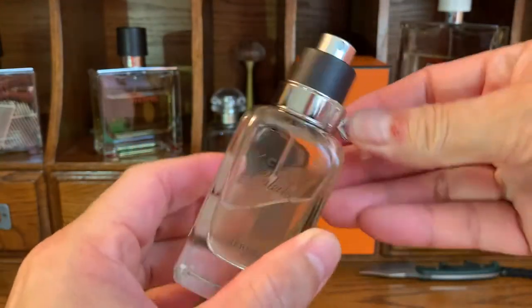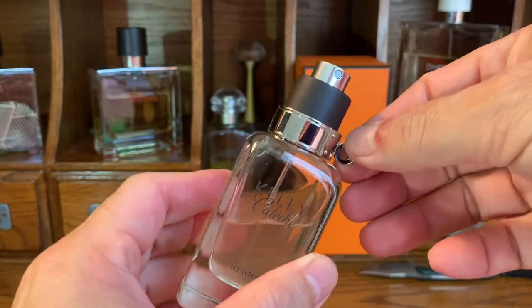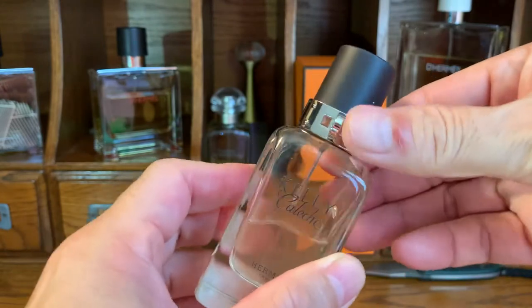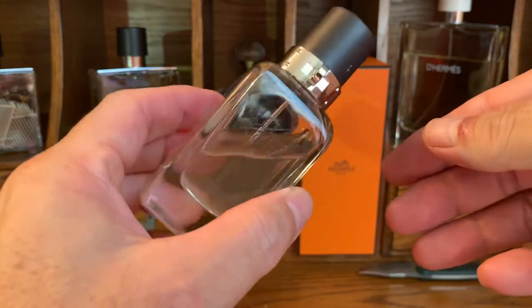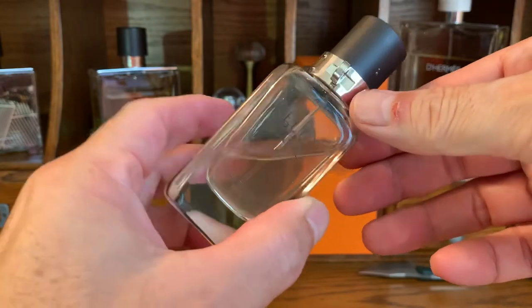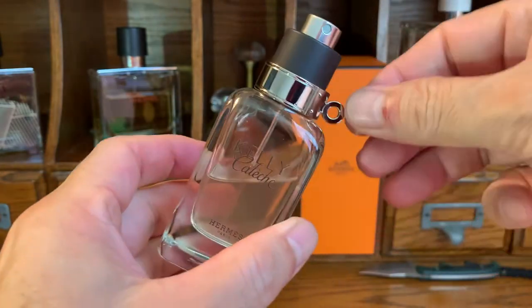This is the EDT, not the EDP. I sniffed the EDP at Bloomingdale's. A friend of mine left this with me and she hasn't picked it up, so I guess she's giving it to me. I'm not waiting to hear from her.